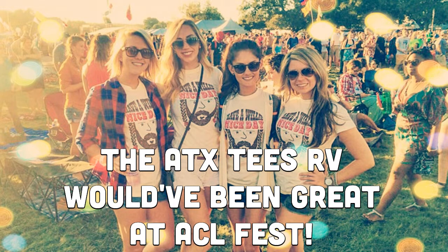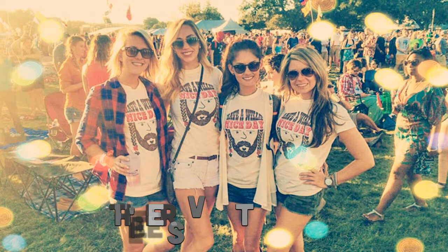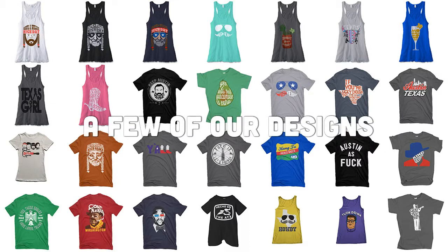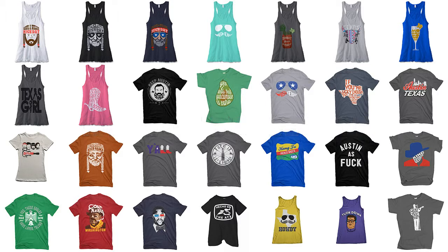Now imagine being able to pick up an awesome, freshly printed custom tee, hoodie or tank top right there at the event location. How great would that be? This new retail RV will help them bring their designs directly to customers, their fans. They just need to get the old RV up and rolling.